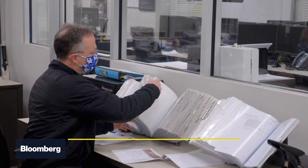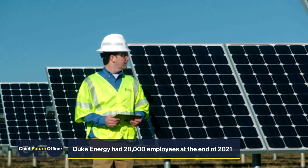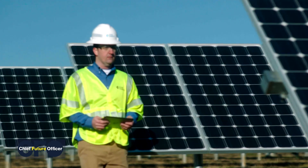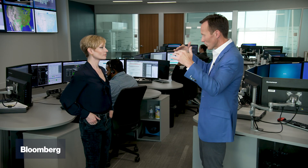Duke's hardware and software mix keeps evolving, and so does its workforce. Retooling also means retraining. We've moved people to the renewable space — some of these folks used to be in coal. We've moved people to cybersecurity, which is a growing area, because as everything gets digitized, there are more opportunities for bad actors to penetrate. When you match high cybersecurity skills with operating skills, you really have a beautiful mix that makes a strong operator.